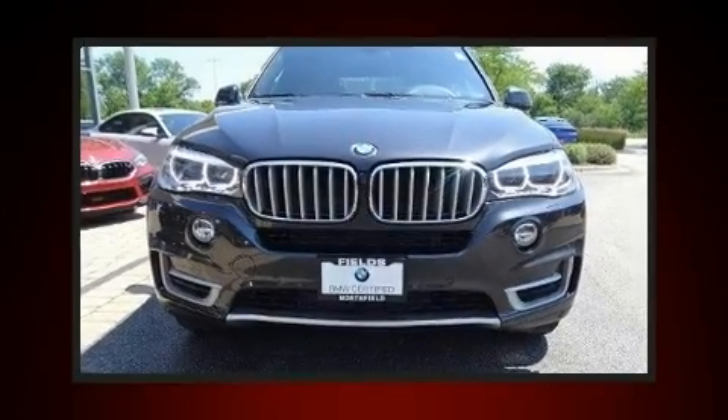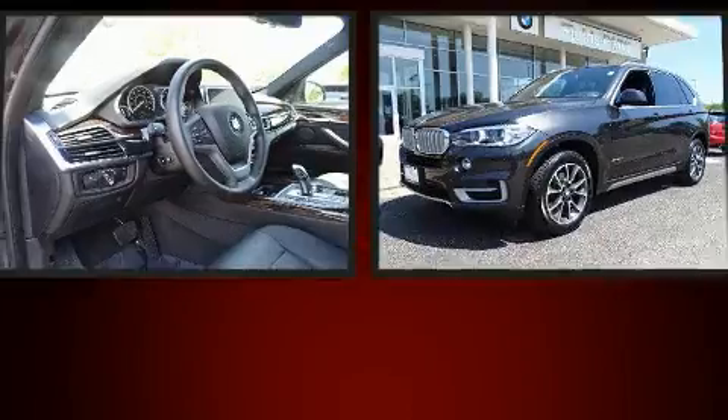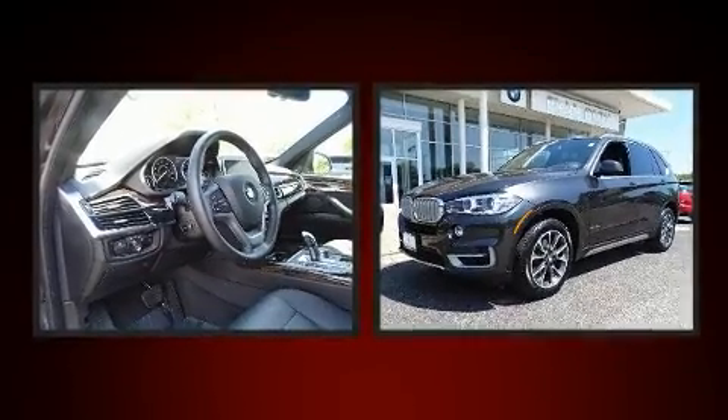The 2017 BMW X5. With fewer than 15,000 miles on the odometer, this vehicle is constructed with a discerning driver in mind.